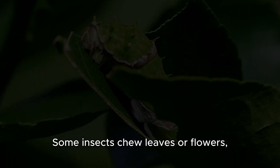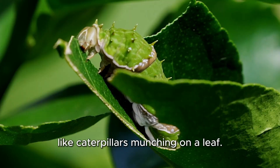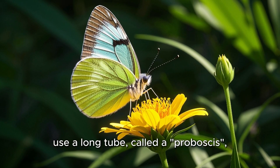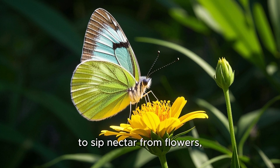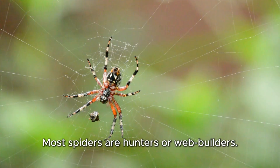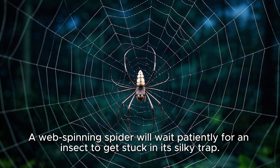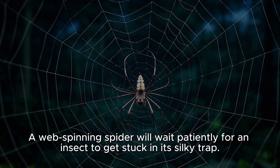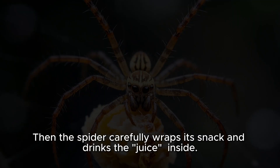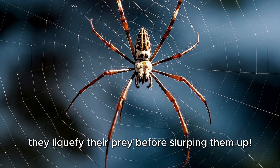How do they eat? Some insects chew leaves or flowers, like caterpillars munching on a leaf. Others, like butterflies, use a long tube called a proboscis to sip nectar from flowers, just like you use a straw to drink juice. Most spiders are hunters or web builders. A web-spinning spider will wait patiently for an insect to get stuck in its silky trap, then carefully wraps its snack and drinks the juice inside. Spiders can't chew like we do — they liquefy their prey before slurping them up.